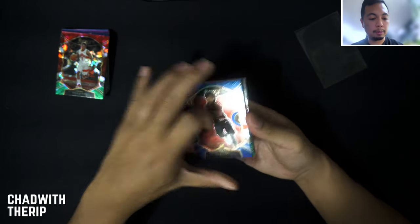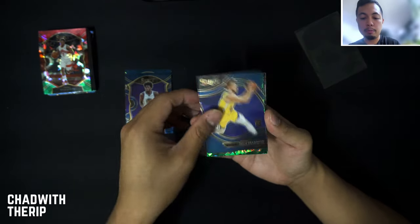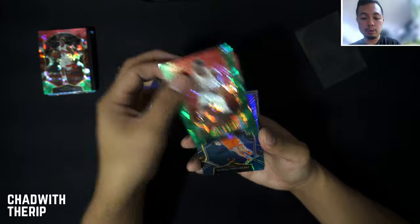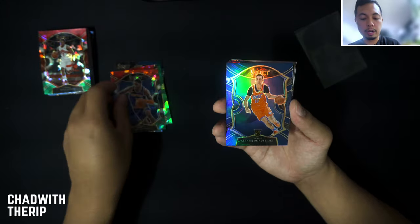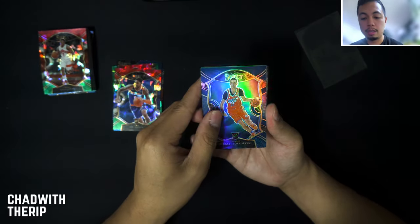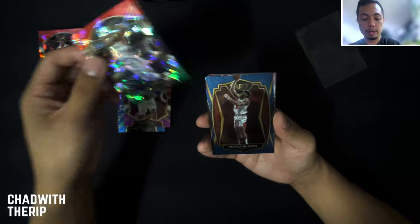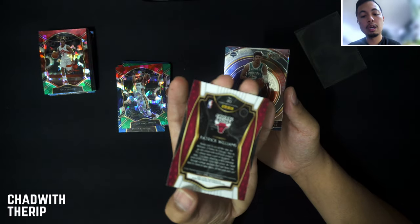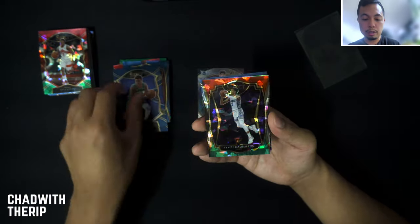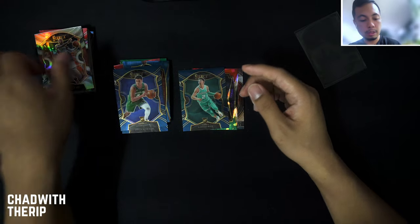We definitely started hot in the first half of this box and cooled down toward the end. Quick hit recap: James Wiseman base, Nico Mannion courtside, Onyeka Okongwu green cracked ice rookie selections, Obi Toppin red, white, and green, Aleksej Pokusevski silver, Isaac Okoro, Zion Williamson red, white, and green crack ice, Patrick Williams premier, LaMelo Ball numbers, Josh Green concourse, Tyrese Halliburton red, white, and green premier, Damian Lillard silver, and a LaMelo Ball base.